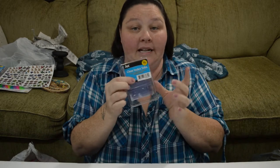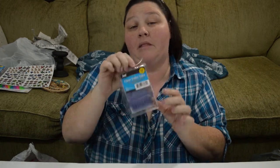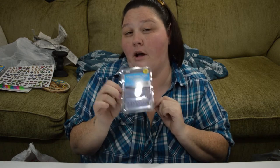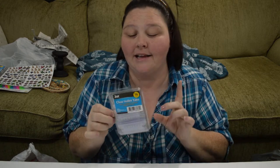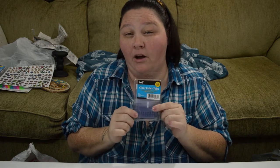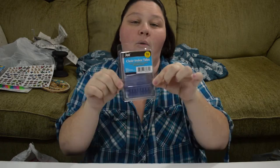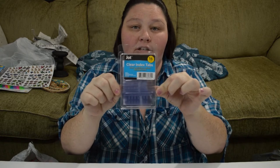I got these clear index tabs. I am in the process of figuring out how to make a spell book for Dungeons & Dragons, so I think I'm going to be doing a video on that. I got these little clear index tabs so that we can put dividers in there.